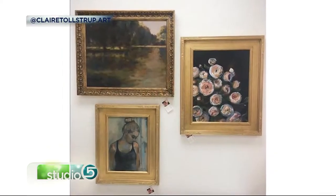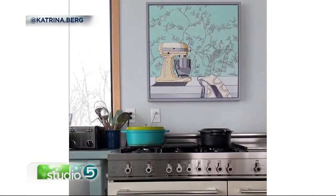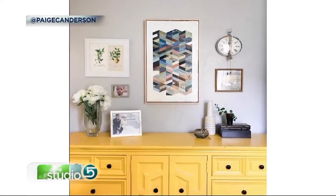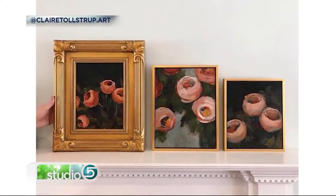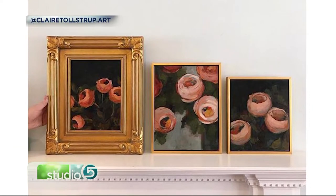Utah has so many professional artists who work in all different kinds of mediums, and now is a great time to see their work in local art markets and art shows. There's something so special about finding a piece of original art or a print that really speaks to you, but framing can be a challenge — there are so many options, it's hard to decipher which to choose. We asked artist Claire Tolstrip to come today and give guidance on choosing the right frame for your piece of art.